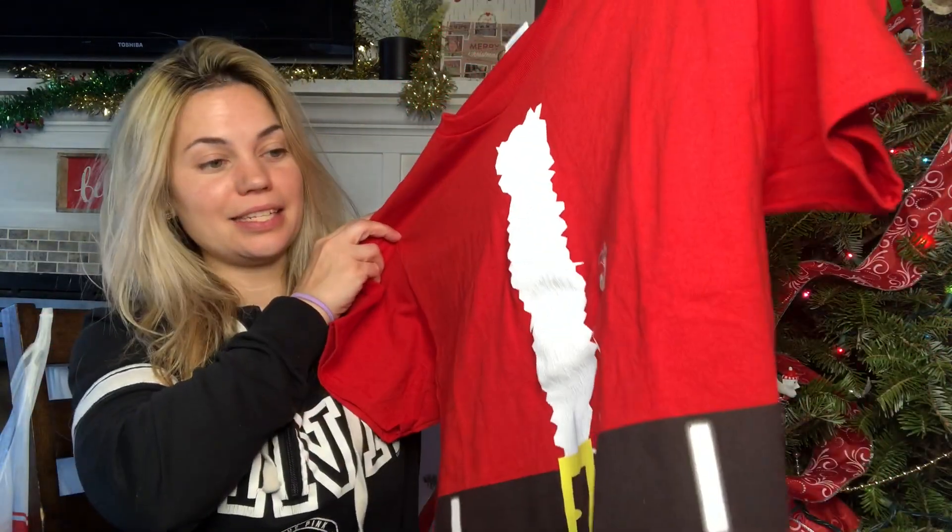The first gift I purchased at Five Below was this cute Santa shirt. It's a large — I'm gonna give it to my son.